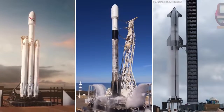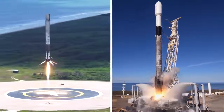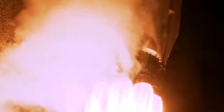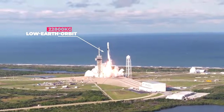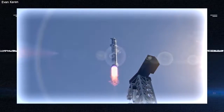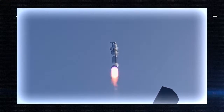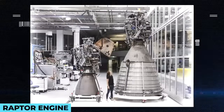SpaceX is not short of powerful rockets. Part of its roster is the Falcon 9, which is partially reusable and capable of blasting payloads up to 22,800 kilograms to low Earth orbit. Falcon 9 is powered by the Merlin engine, developed in-house by SpaceX. However, the Starship needed something more powerful, so SpaceX decided to build a new engine, naming it the Raptor.